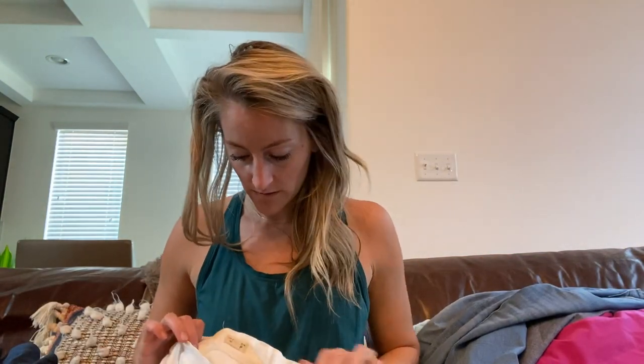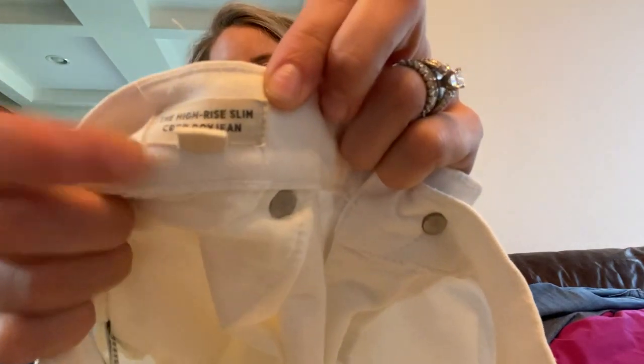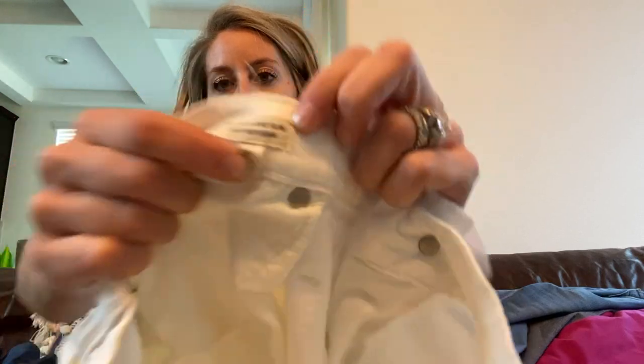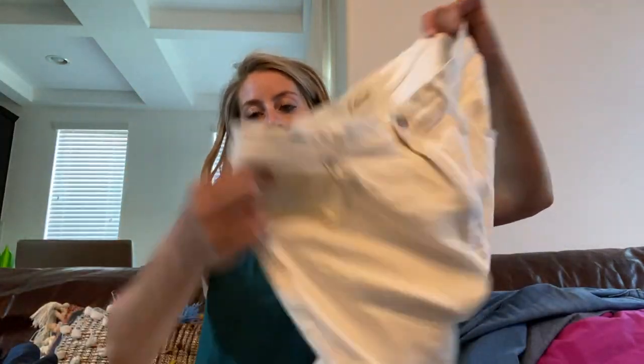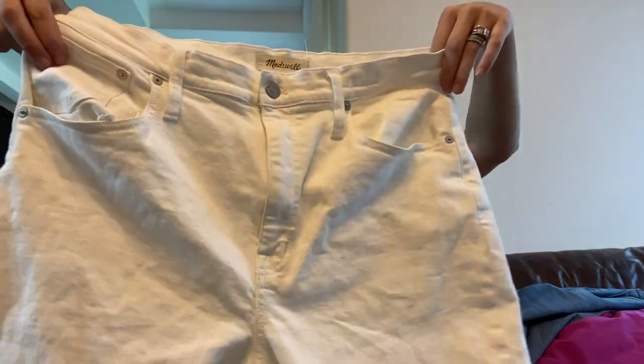Found a lot of Madewell, which I love to find. First are the high-rise slim crop boy jean in white, size 30 — which is like a 9/10 — and they have the raw hem detail. Adorable.